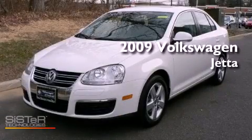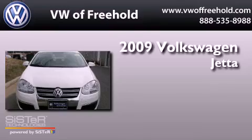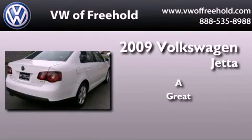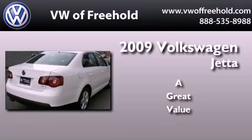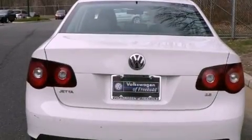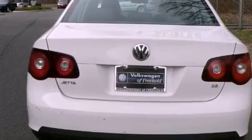This is a certified pre-owned 2009 Volkswagen Jetta. Its top features include a locking differential, a sunroof, and alloy wheels.